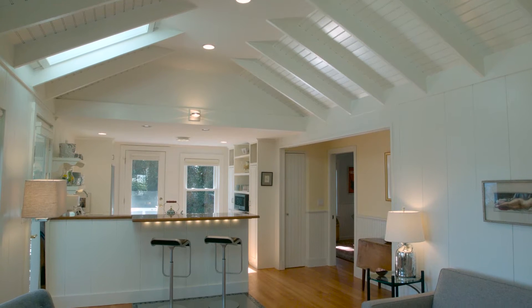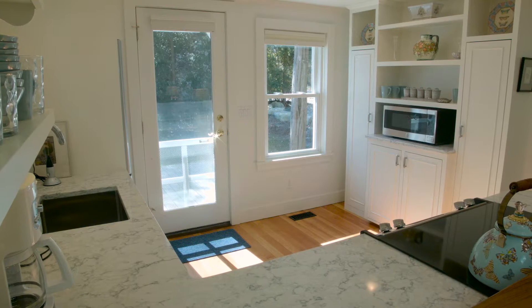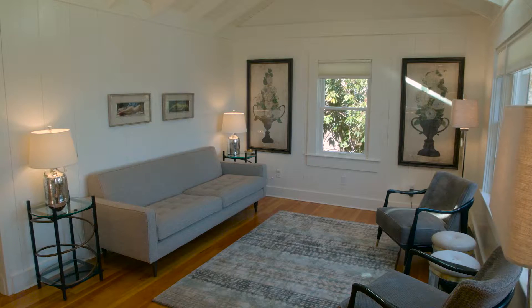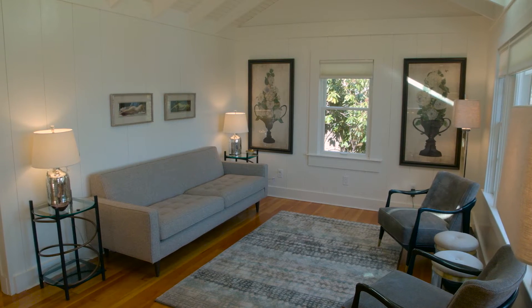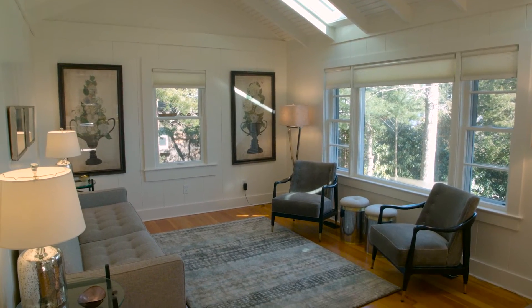Exquisite new custom lighting has been installed throughout, plus all updated mechanicals including central air conditioning. Natural light abounds in the living room with its new vaulted skylit ceiling covered with beadboard and showcasing exposed beams.